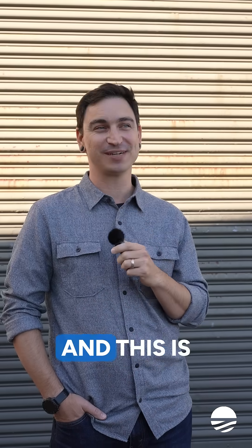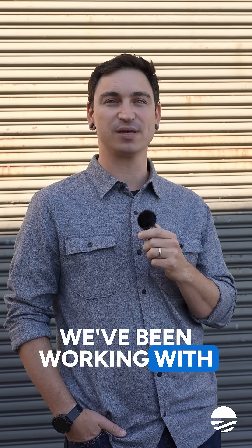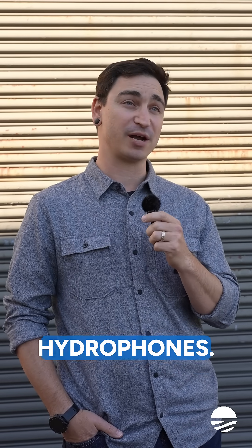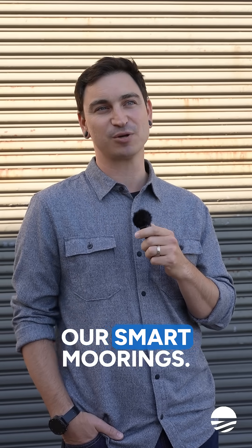My name is Nick. I'm a mechanical engineer here at Zofar and this is cool stuff that I've built. Over the last year or so we've been working with another company and they've been building underwater hydrophones, and the cool stuff I've been working on is integrating their hydrophone onto our smart moorings.